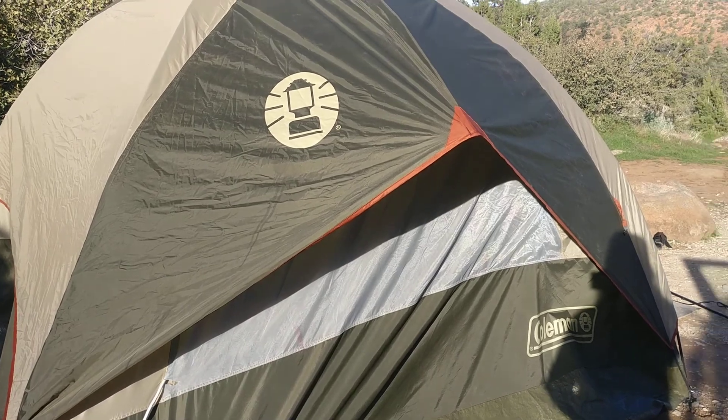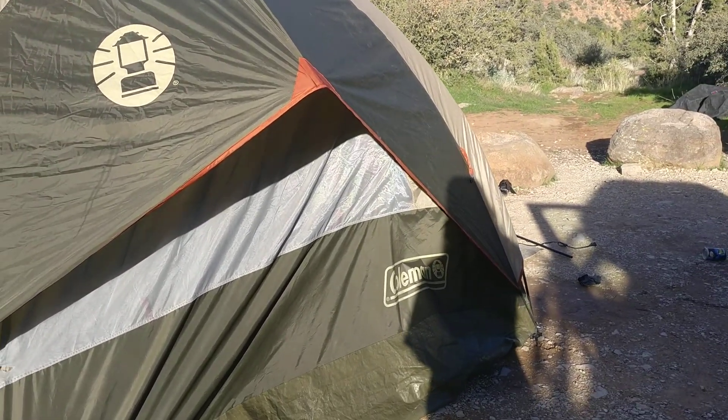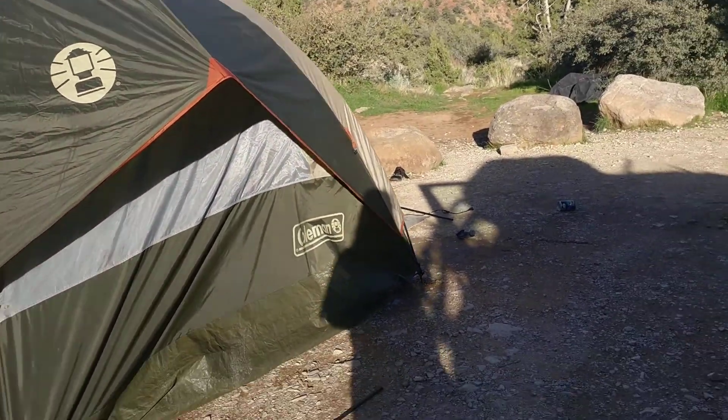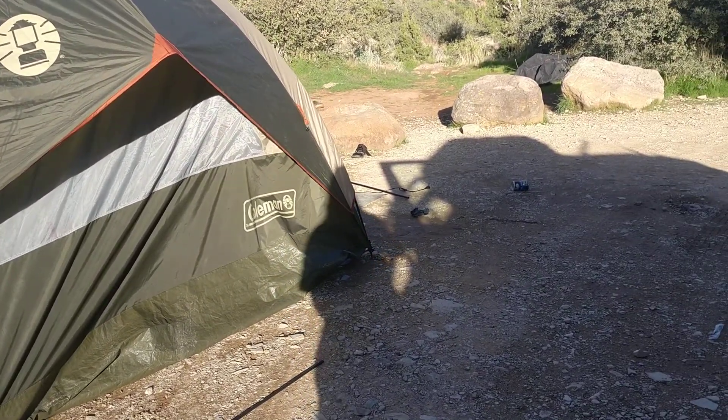I also redid the tent completely — new cover on it, different bungee system, moved it away from the trees, took the blue thing down.